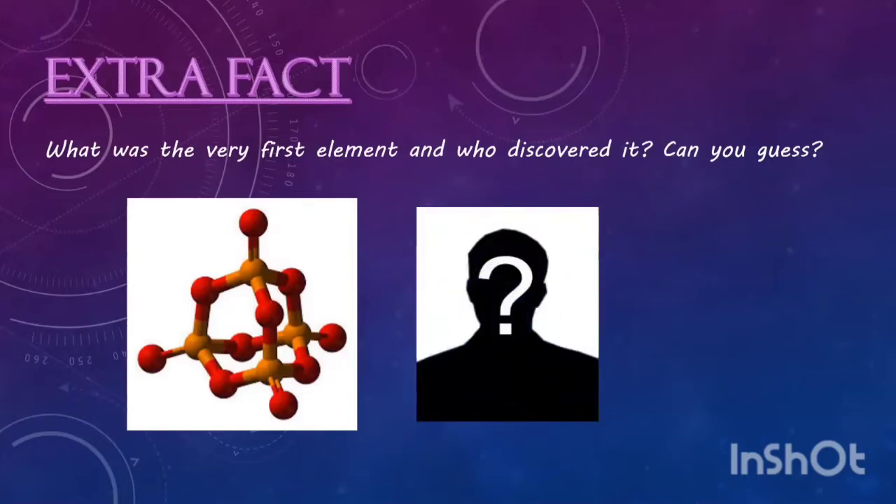Before we start our presentation, we will give you a question to find an answer. This is the question: What was the very first element and who discovered it? Can you guess?